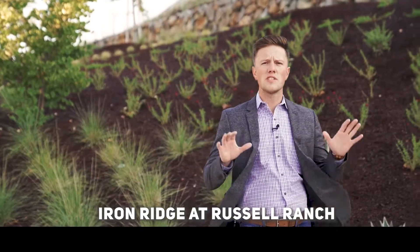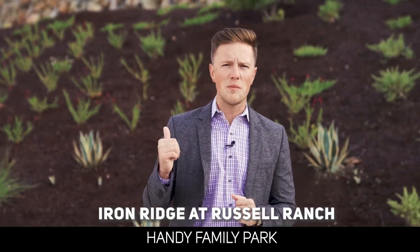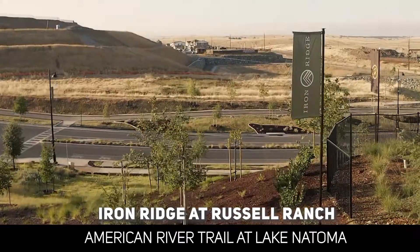Last but not least, there's going to be a ton of parks and nature trails being built in this community. For now, there's Handy Family Park, American River Trail at Lake Natoma, and also the Johnny Cash Trail nearby.